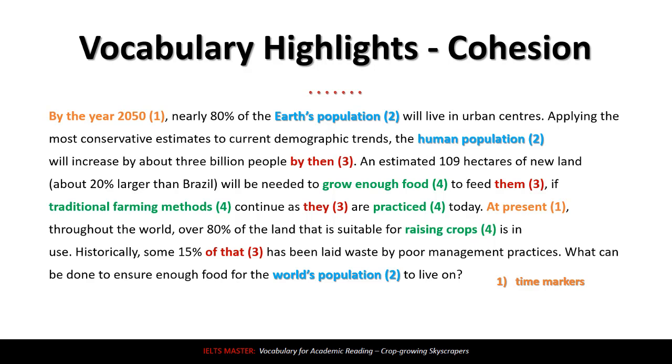Next, we have: 'Earth's population,' 'human population,' and 'world's population.' These are synonyms — what a great way to use synonyms. Instead of using 'Earth's population' three times, they're using a different word each time. Notice they're not changing 'population' — population is always population. But they're changing the first part, and this synonym usage makes the paragraph much better for cohesion. You should try to do this in your writing as well.